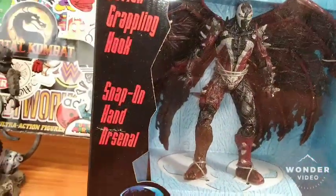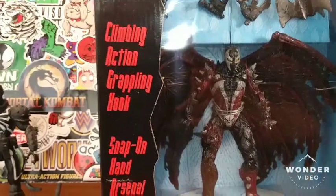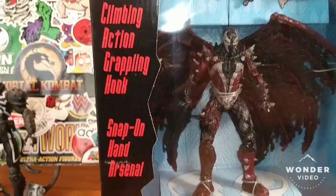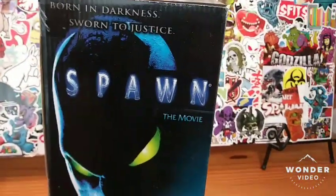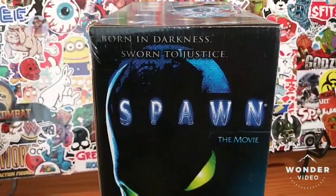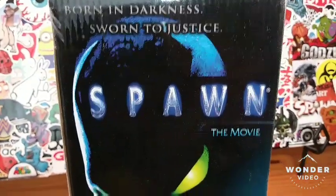This figure has been in this package for over 20 years, but guess what — today is his lucky day. He's going to be set free and out of this package. This is from the Spawn movie back in the day, 1997 — born in darkness, sworn to justice.